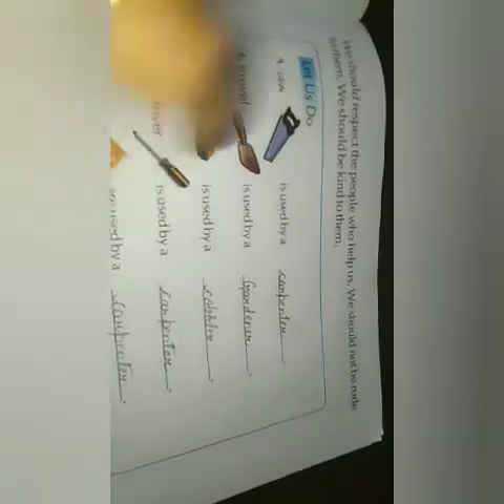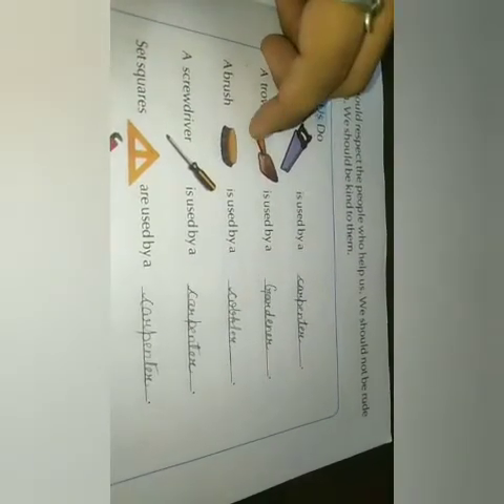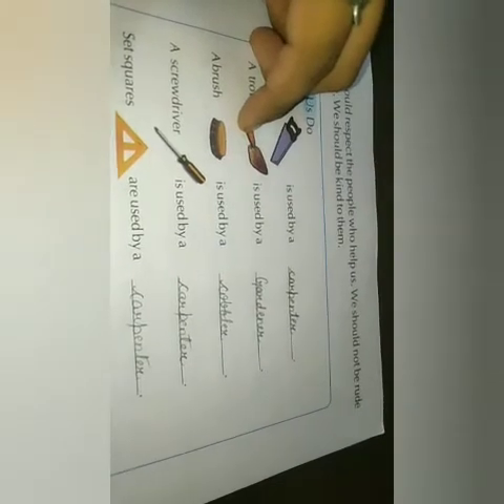Who uses a saw? A carpenter uses it — whoever cuts wood uses it. A trowel — a gardener uses it, to work with soil. So a trowel is used by a gardener.